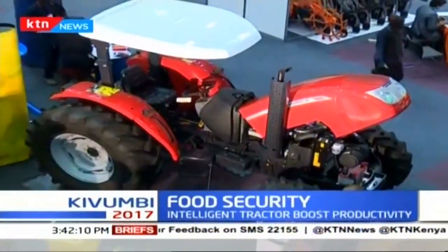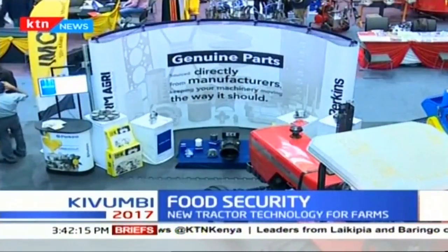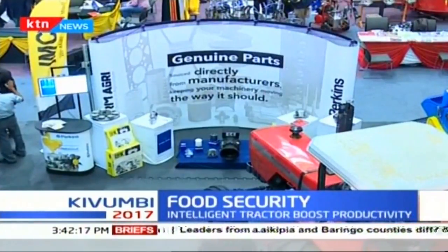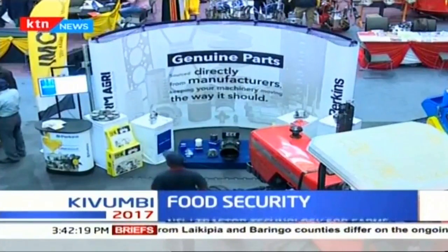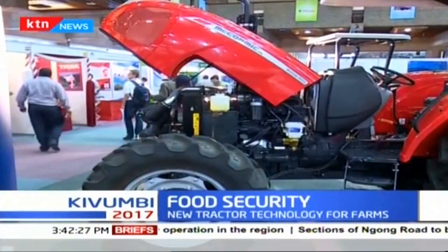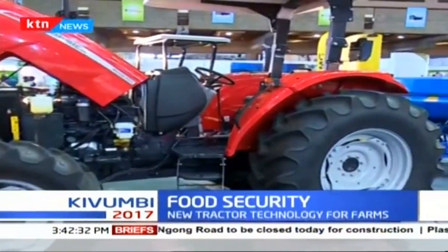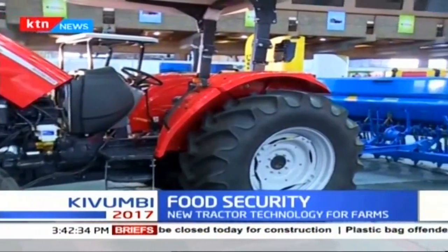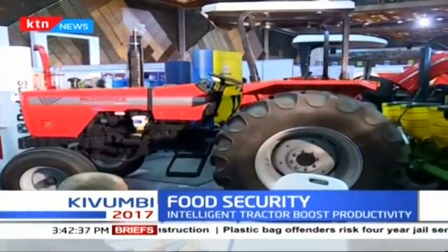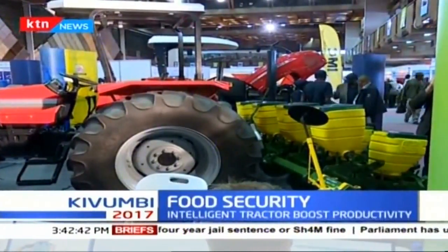Our tractors — the small ones between 175 — we give out a warranty of 12 months or 1200 hours in a year, whichever comes first, and we have got two free services that have to be done on the farm. We don't advise our customers to bring their tractors to our workshop; we ourselves go to the customer. When the customer has been told that the tractor has to be serviced after 50 hours, we go to the farm, wherever it is in the surrounding region.